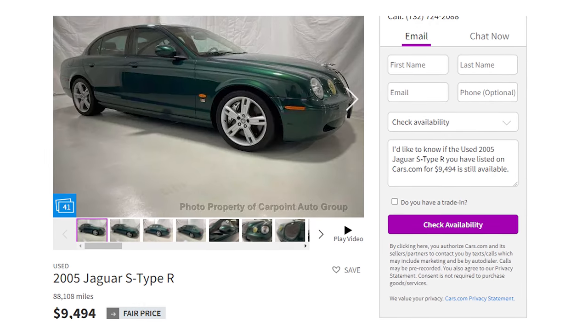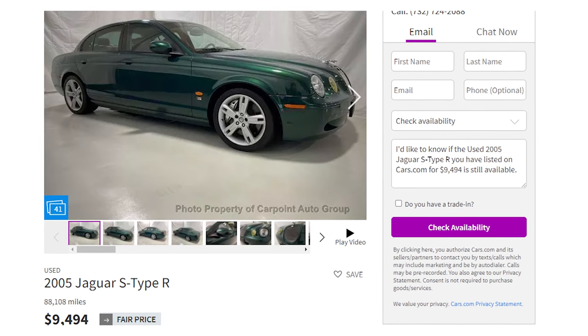Here's one on Auto Tempest with under 90,000 miles on it for $9,500. And although I know you like the Jag, you're going to love this next car — it's a Lexus. I mean, what's not to like?